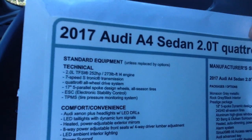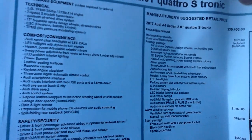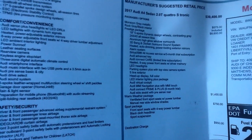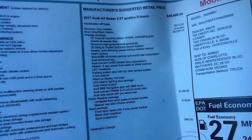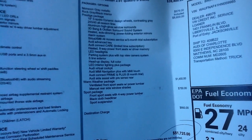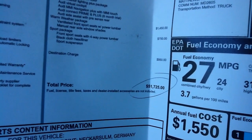This one actually gives you 252 horsepower. Definitely tune in to my channel for more information on the Audi A4. You actually have the Monsoon Gray Prestige Package, Warm Weather Package, and Sport Package. This one actually comes in at a whopping $51,725.